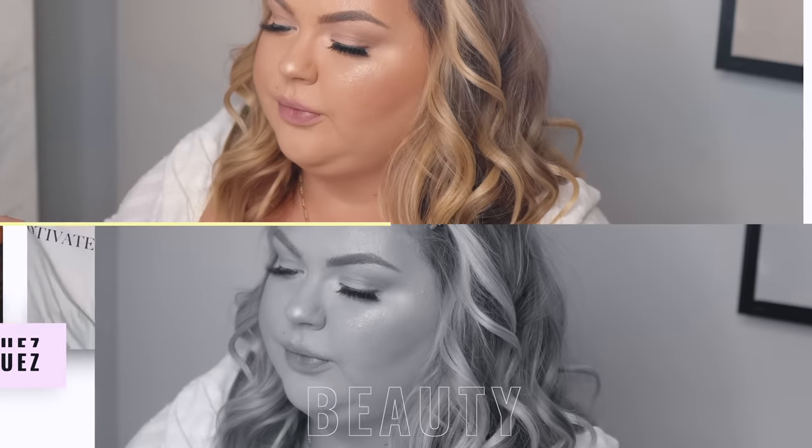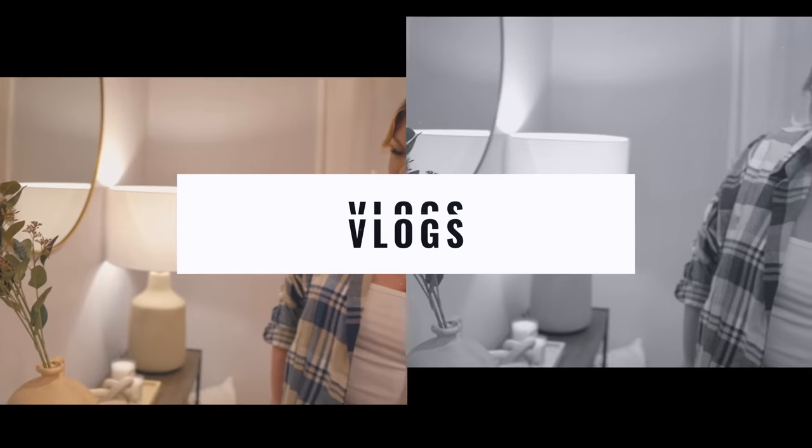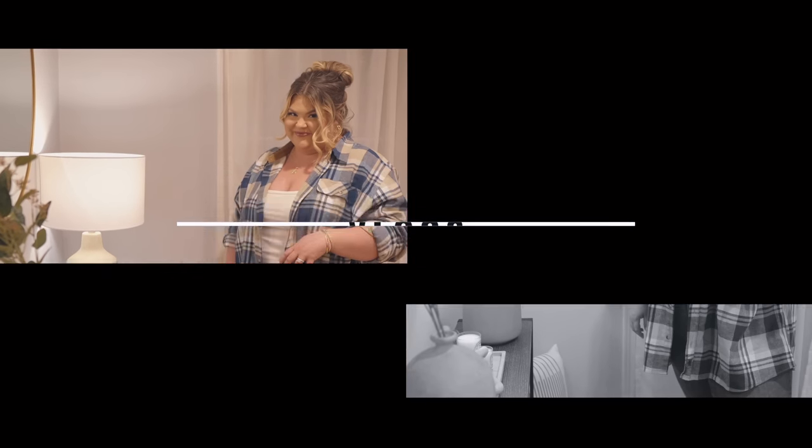Hey guys, welcome back to my channel, or welcome if you're new! Today we've got another plus size try-on haul from one of my OG favorite brands — Rub Dolls. I love Rub Dolls; if you guys remember I used to do Rub Doll hauls. They have some really cute stuff, very trendy, and this video is actually sponsored by Rub Dolls. I have some adorable fall/winter pieces to show you, so let's hop into this haul — everything will be linked below.